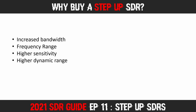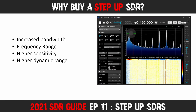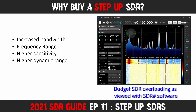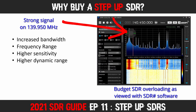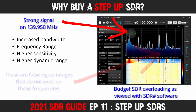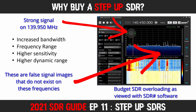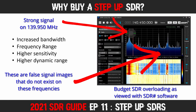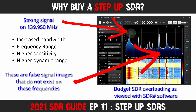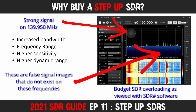These Step Up SDRs also offer a higher dynamic range than budget SDRs. This means they are better at dealing with strong signals that can overpower the budget receivers. Let's say you've got a local high-power transmitter on 137 MHz — this might actually overpower your local air traffic control center on 134.5 MHz, making it impossible to monitor. A Step Up SDR will not be as easily overloaded, meaning you will have a far greater chance of being able to monitor that signal.